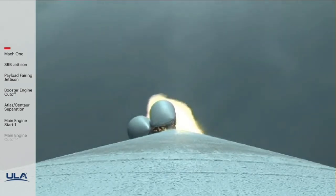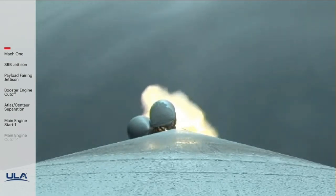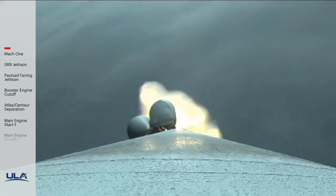RD-180 now throttling back up to full thrust as expected. Chamber pressures on the SRBs continue to look good. RD-180 engine operating parameters also look good.